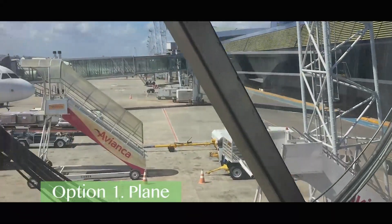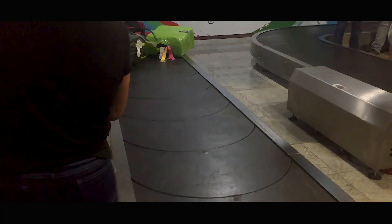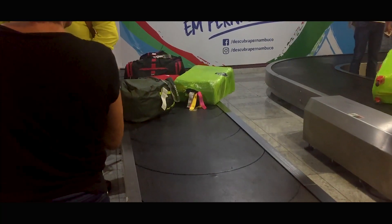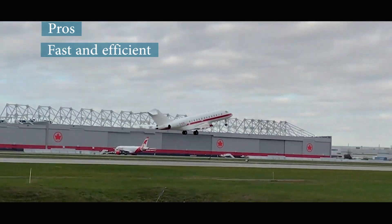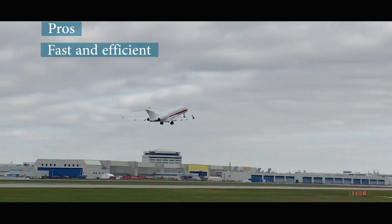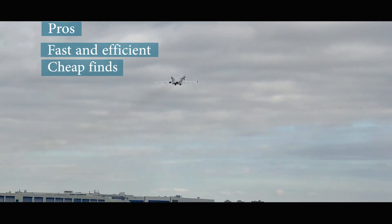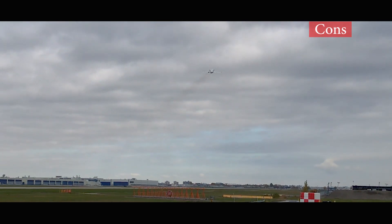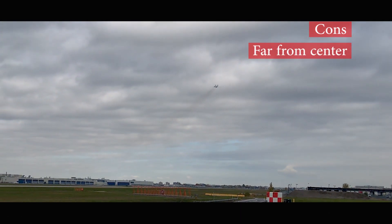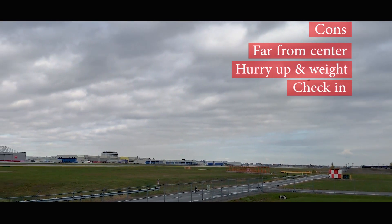The first option we considered was taking the plane. It's a heavy favorite for obvious reasons, so let's evaluate the pros and cons. On the positive side, it's super fast and efficient, getting you to your destination in record time. It's also easy to find cheap tickets when traveling within Europe. On the flip side, airports are usually located outside the city center, there are baggage weight limits, and mandatory early check-ins.